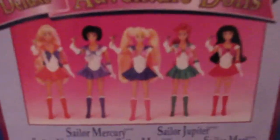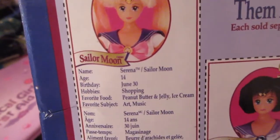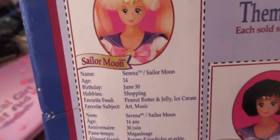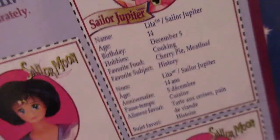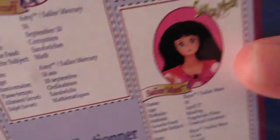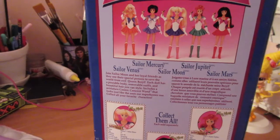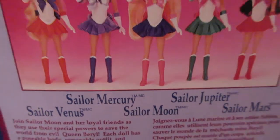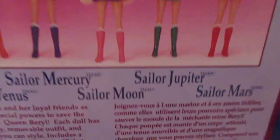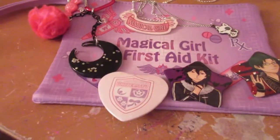On the back it has the other adventure dolls with their names, descriptions, and favorite foods: peanut butter and jelly and ice cream, sandwiches, cherry pie and meatloaf, any pasta, vegetarian pizza. Don't you love the old dub? I will love it forever. Also, all of them have the same boots on the box art despite only Mercury and Moon actually wearing boots — though the actual dolls do have their correct shoes.